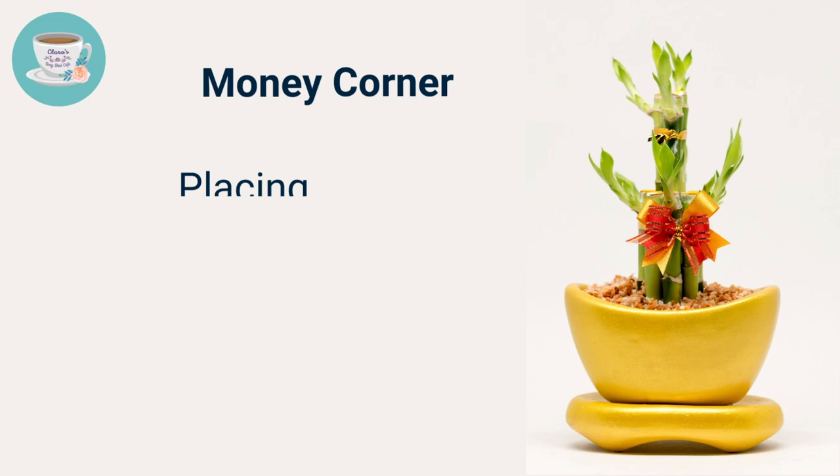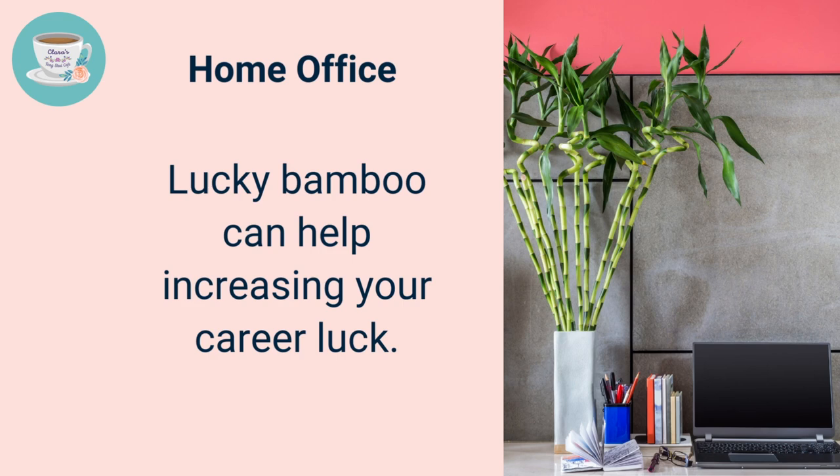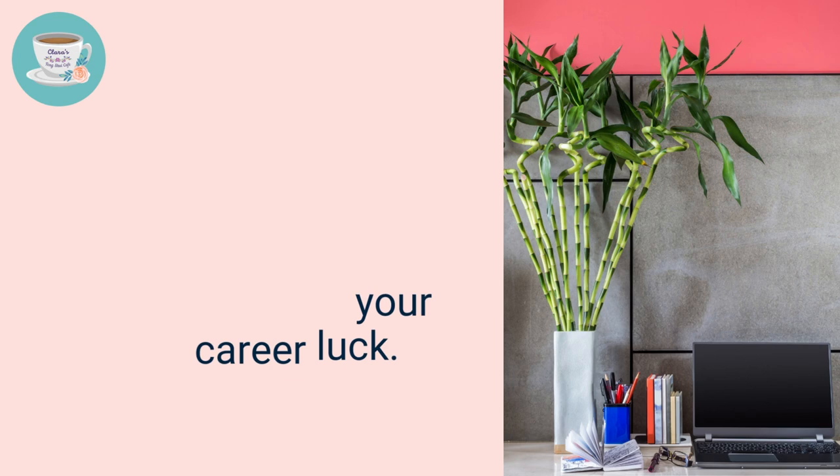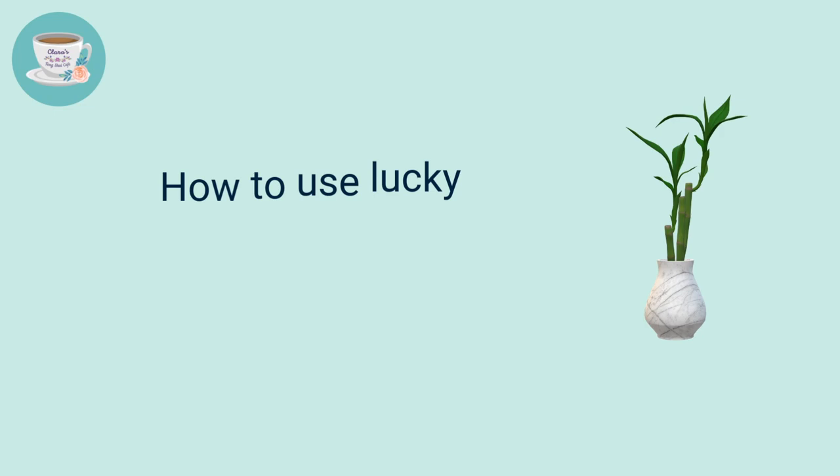You can keep them in soil or water with pebbles. Where to place the lucky bamboo: you can place it in the money corner to help attract wealth luck. If you want to increase your career luck, place the lucky bamboo on the desk of your home office — make sure it's placed at the top left corner of your desk. The left-hand side is associated with the green dragon and can help boost your career success.